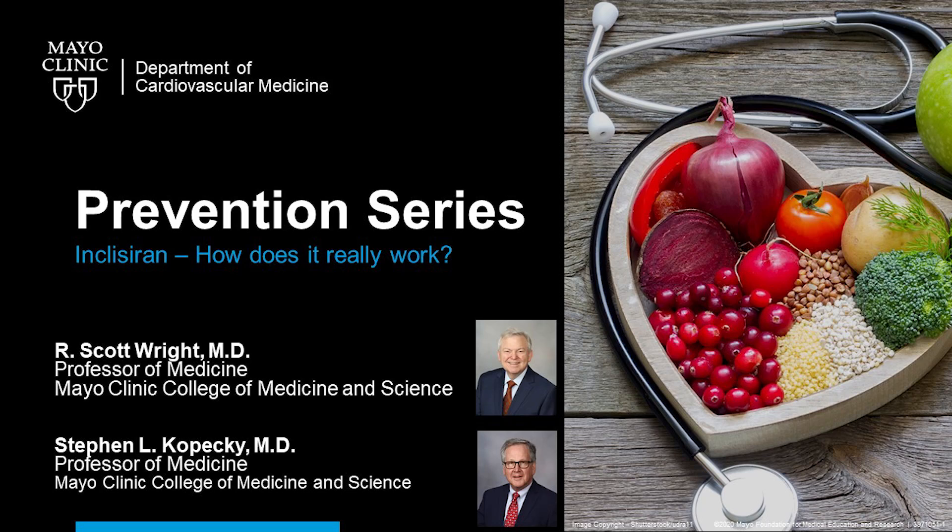The FDA did not approve inclisiran for Lp(a) lowering, but does it lower Lp(a)? They didn't approve it for that, and I don't think it was requested. It lowers Lp(a) about 20%; the monoclonals do the same, maybe a bit more. Novartis also has a dedicated Lp(a)-lowering therapy that will compete in the same space — when that drug is FDA-approved, it'll be much more potent. So inclisiran does offer a nice 20% Lp(a) reduction as a benefit, but I wouldn't use it exclusively for that, because we don't yet know if lowering lipoprotein(a) reduces clinical events. We still need outcome data for that.